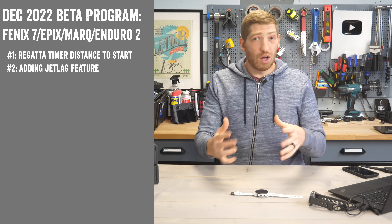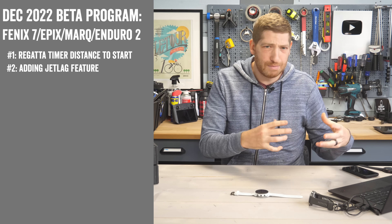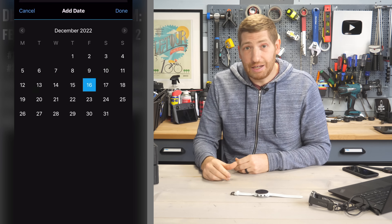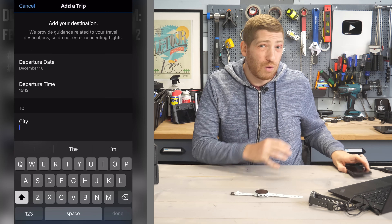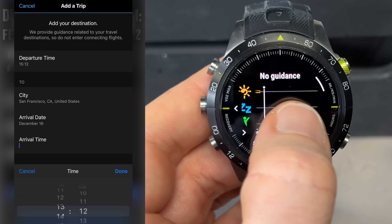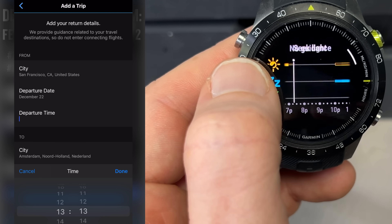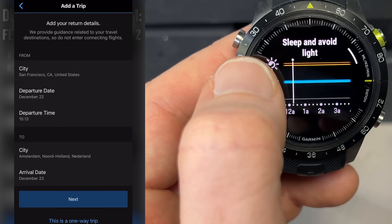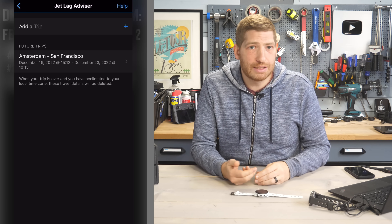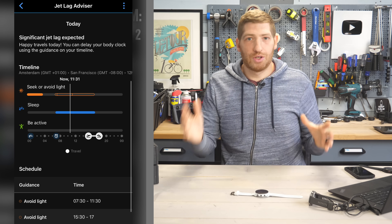They've added the jet lag advisor option, which launched on the MARQ Gen 2 series about two months ago. The jet lag feature lets you add your trip ahead of time — your exact start and destination points, times, and dates — and it figures out the jet lag impact, showing it both on your phone and on the watch. I've used it over the past three months on some really complex multi-segment trips with up to 12 hours of time zone differences, and overall it handles most situations fairly well. It tells you when to prioritize sleep or stay awake, when to seek light or darkness.